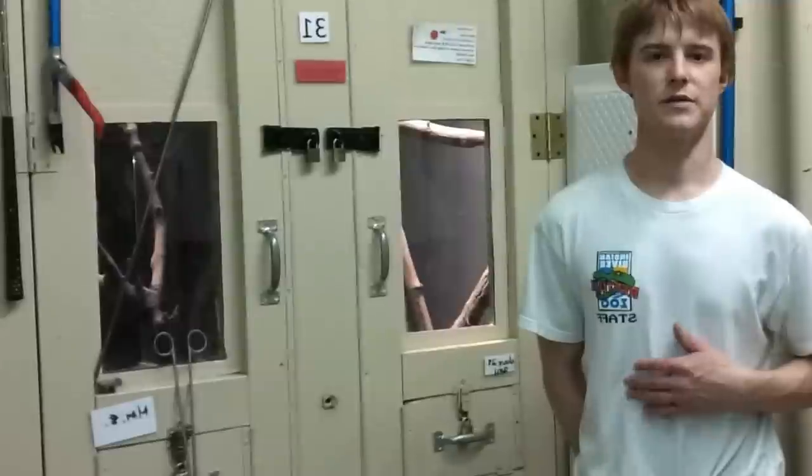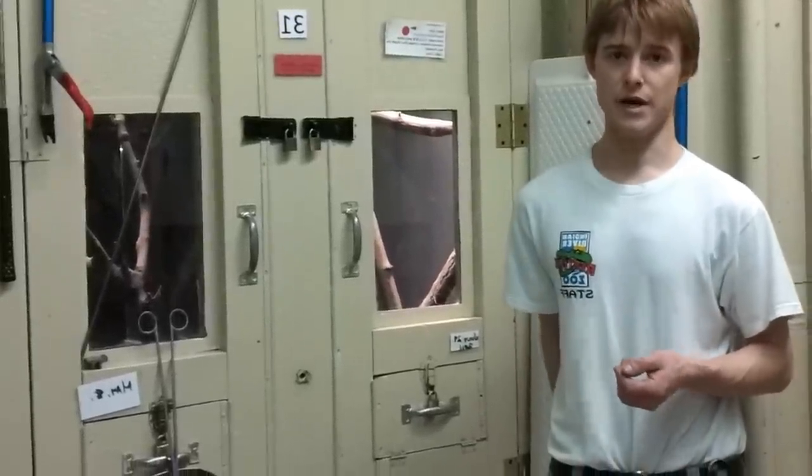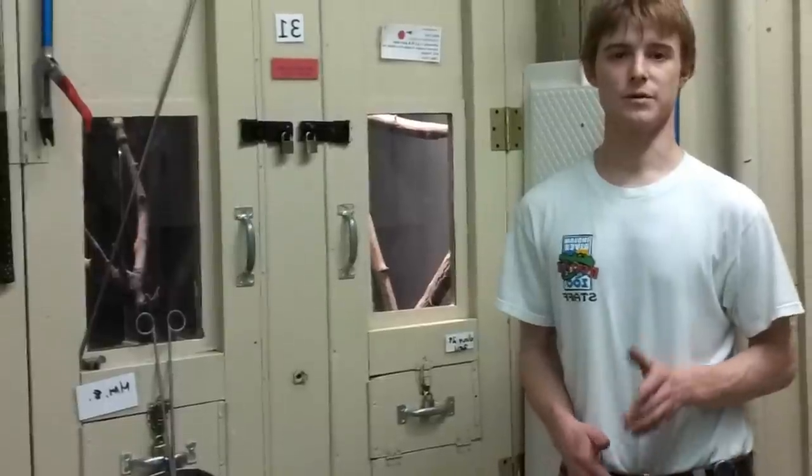Hello everyone, today we're going to be showcasing one of the many things we do for enrichment for our reptiles here at the Indian River Reptile Zoo. Today we're going to be stimulating natural feeding responses with a black mamba, Dendroaspis polylepis.